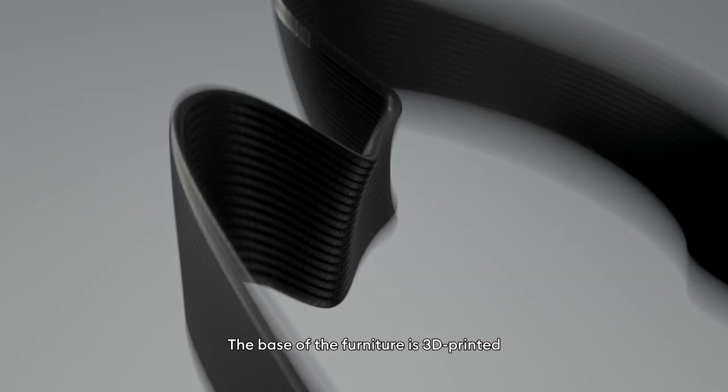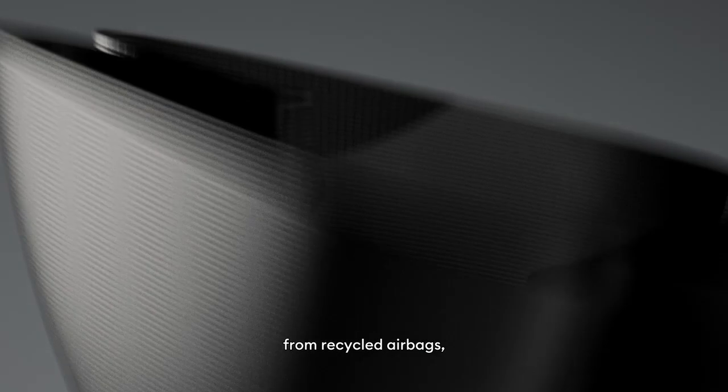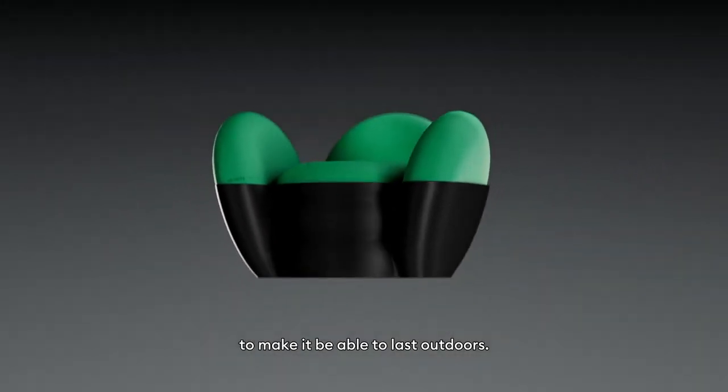The base of the furniture is 3D printed from recycled airbags, which has been reinforced with glass fiber to make it able to last outdoors.